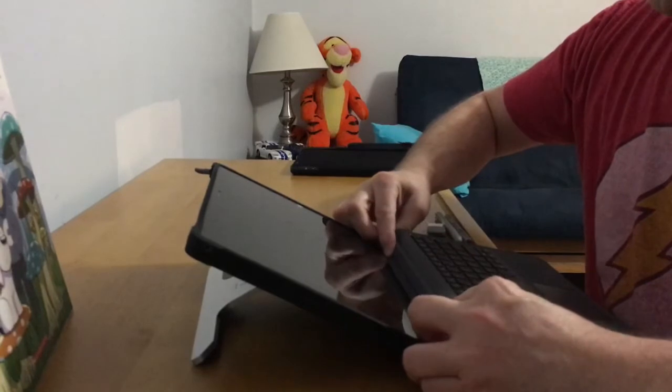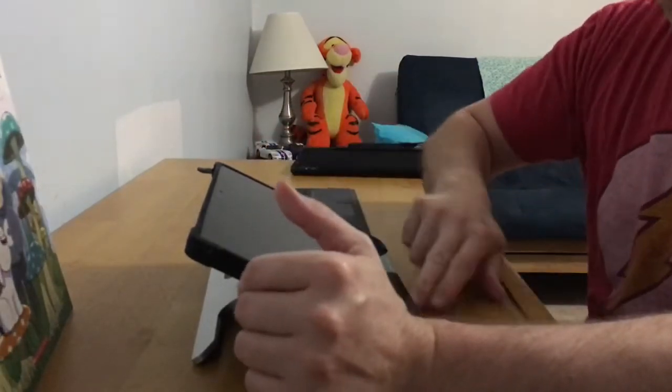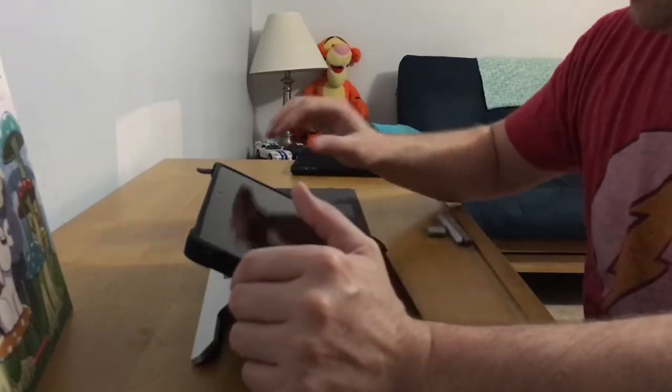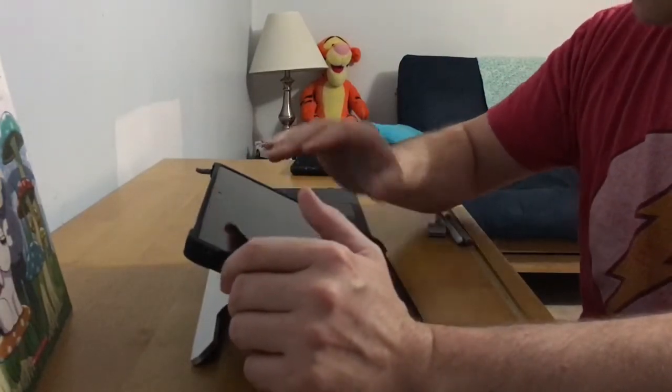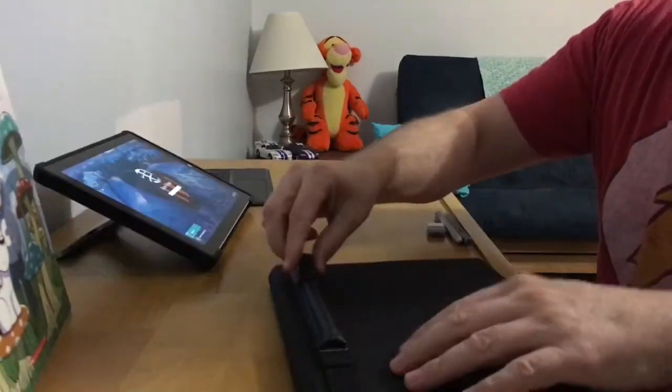I did not get the Microsoft keyboard — I went with Moku for a specific reason: I can detach it. It is Bluetooth rather than controlled by the Surface Pro, which means I can use my shortcut keys over on the iPad if need be.